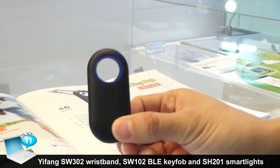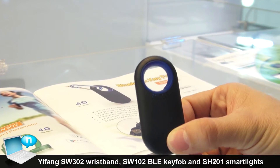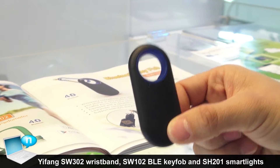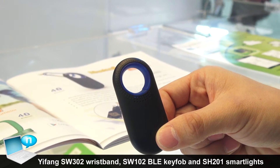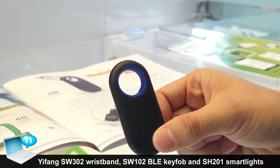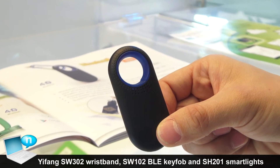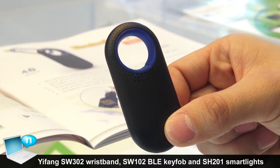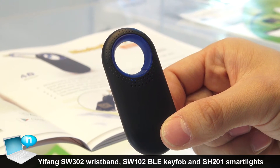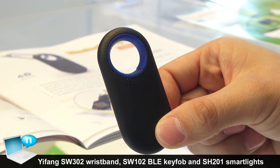This is our key fob. It's very useful — you can put it with your luggage, your pet, or your kid. You set the distance in the smartphone, and if the device is more than three or five meters away from you, it will send you an alarm. So you won't lose your luggage, your pet, or your kid.